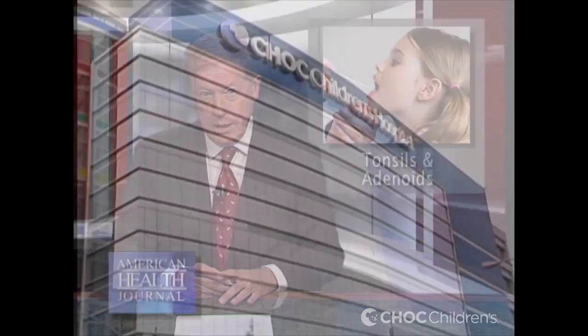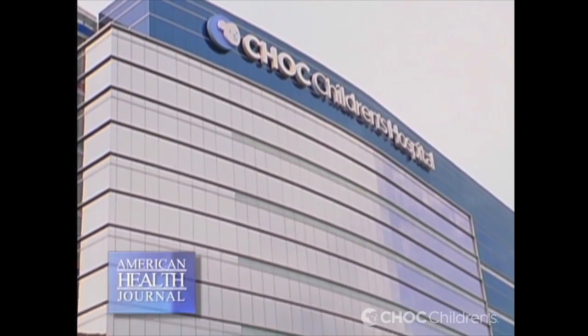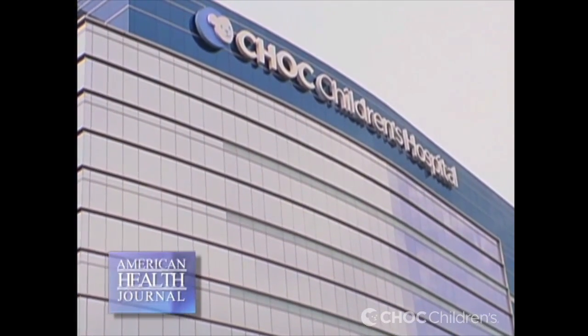Tonsils and adenoids are the body's first line of defense as part of the immune system. But sometimes they become more of a liability than an asset. We went to Children's Hospital of Orange County and spoke with Dr. Gurpreet Ahuja, who gives us more on tonsils and adenoids.